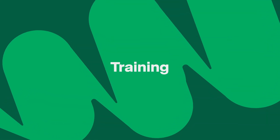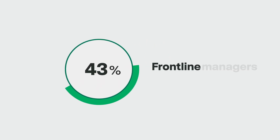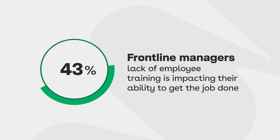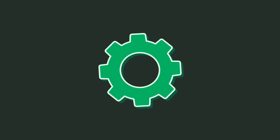But when it comes to training, it's hard to reach the frontline. They're distributed across locations, regions, and shifts, and often only get minimal onboarding when they're first hired. It's no wonder 43% of frontline managers say a lack of employee training is impacting their ability to get the job done. Combine that with an ill-fitting blend of tech to do their jobs, and they're mostly left to figure it out on their own. Hardly a recipe for success.